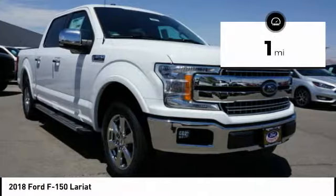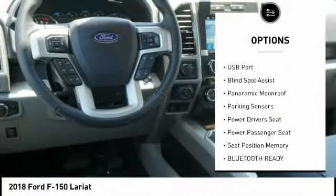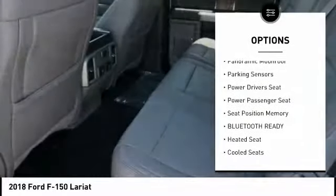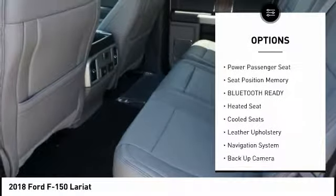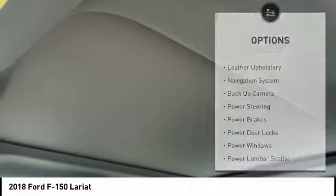This vehicle has less than 100 miles. Here are some of this vehicle's great options: backup camera, heated seats, anti-lock braking system, navigation system, power passenger seat, power driver's seat, running boards, traction control, keyless entry, steering wheel audio controls.